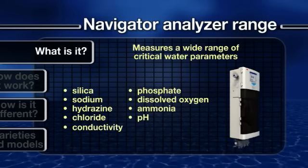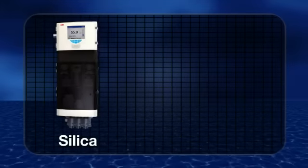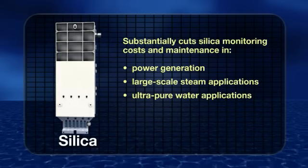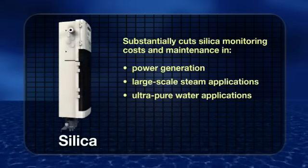Moving on to look at two key measurement parameters in more detail: meet the Navigator 600 Silica. This analyzer substantially cuts the costs and maintenance associated with silica monitoring in power generation and other large-scale steam and ultra-pure water-dependent applications.